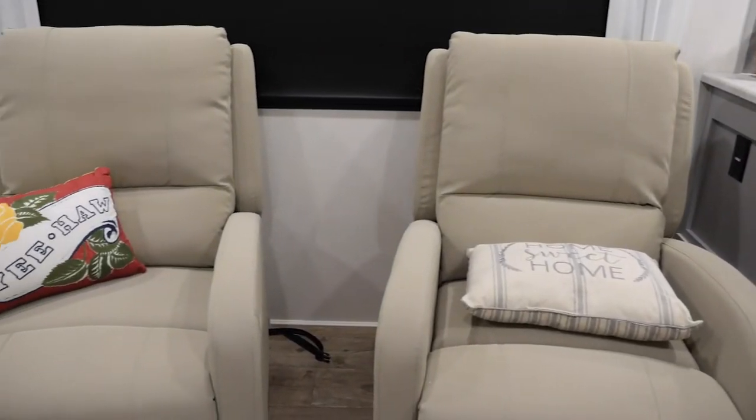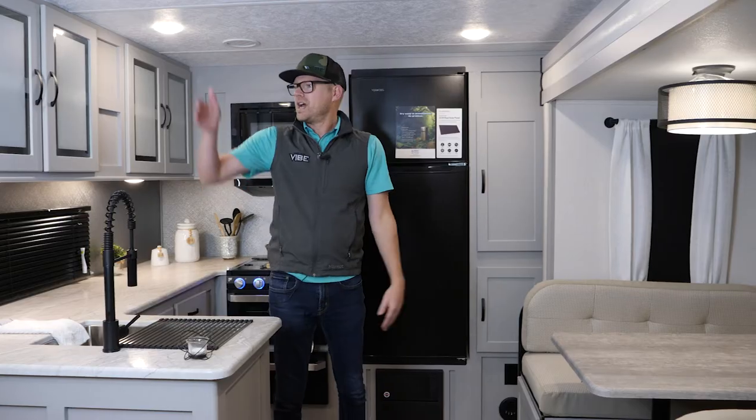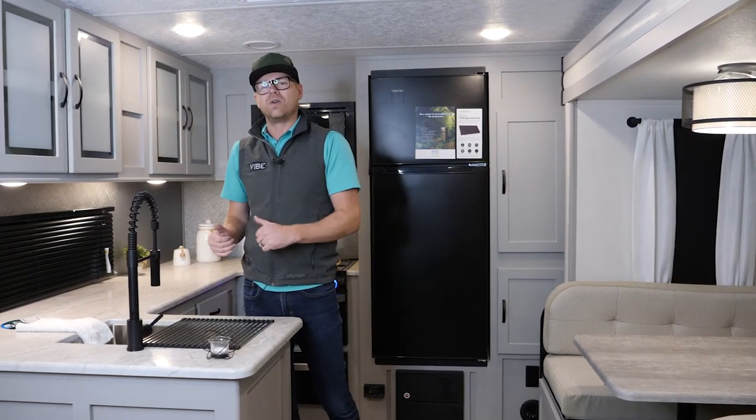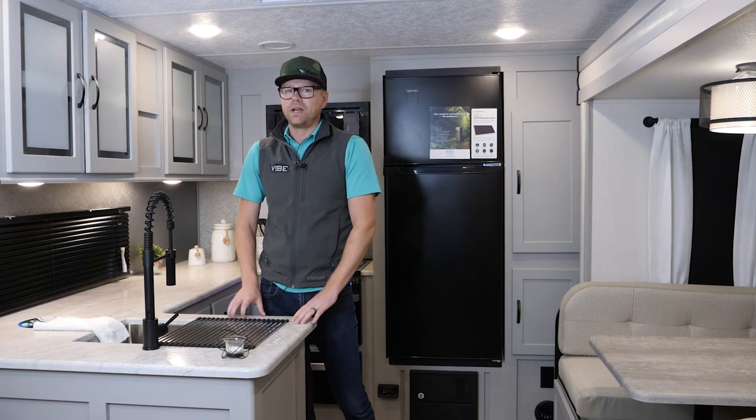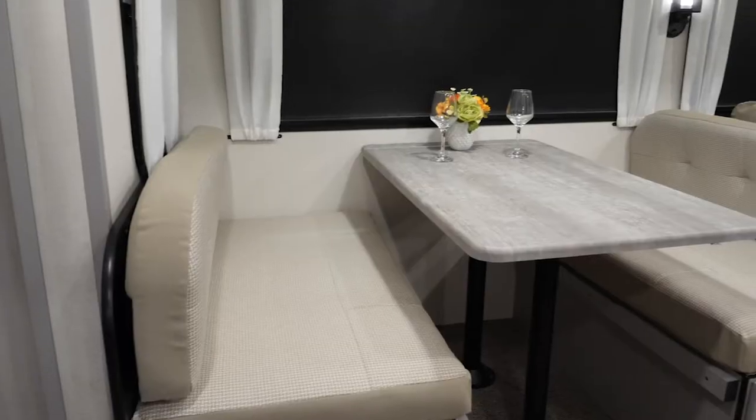What I love about this floor plan is the way it sets up. If I'm here preparing food in the kitchen, I can talk to my guests who are seated in the living area. I have a big panoramic window so I can look out and see what's going on out in the campground. Really great layout — come inside one of these and you'll understand why this is the best.